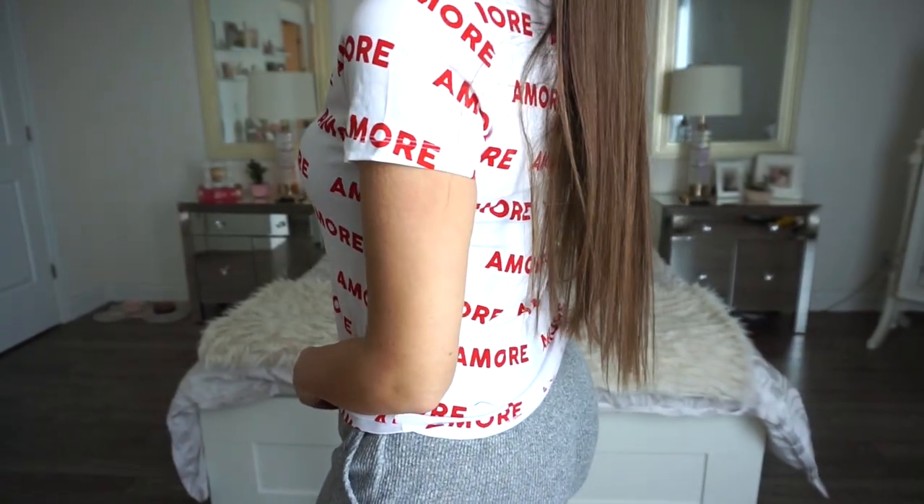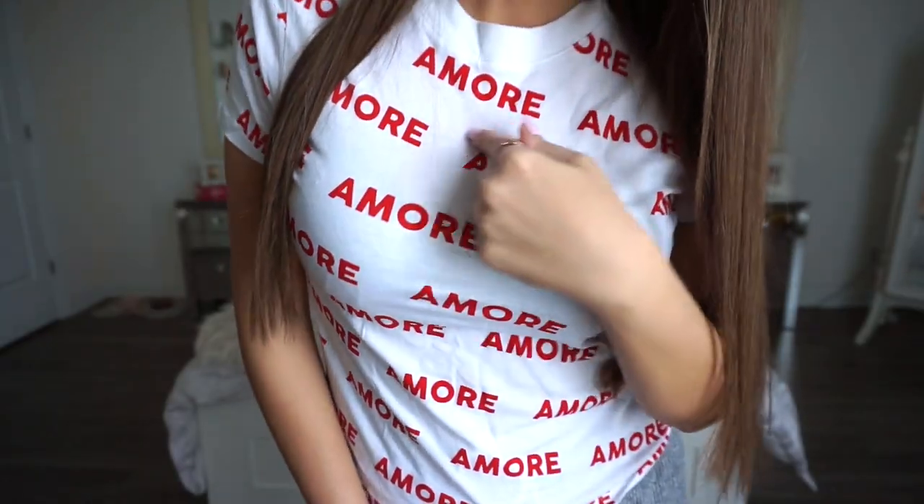First, with Valentine's Day right around the corner, I thought this was pretty appropriate. This is a t-shirt in a size medium. It was $16.90 but I paid $7.69 for this beautiful little Amore t-shirt. I thought it was really cute — even cute enough to just wear out if you want to be casual. It's so fitting for Valentine's Day, and I was specifically searching for a shirt that said Amore.